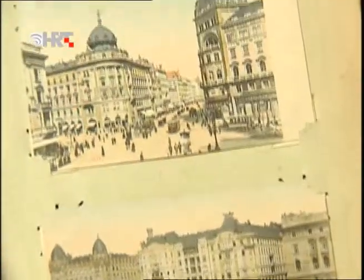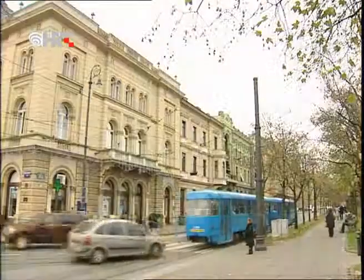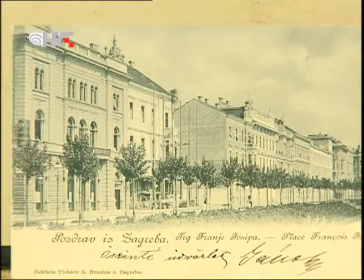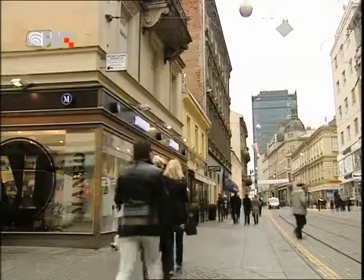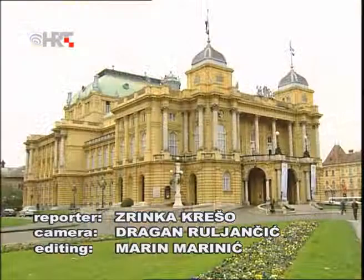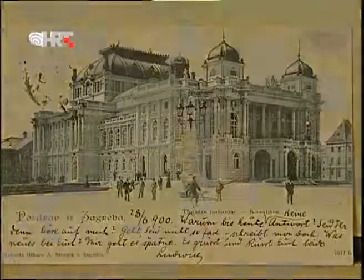The city which appears most often in Ivan's journey through the history of the Croatian postcard is Zagreb. His Zagreb collection is huge and quite valuable. Unfortunately, few people get to see it. Since it is enough to fill an entire museum, Dr. Bogovic hopes that one day he will get to open one in his city.